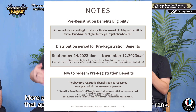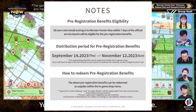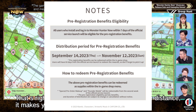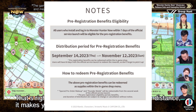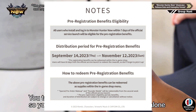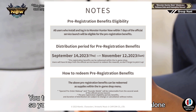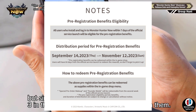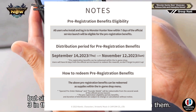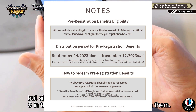Not only do you have to pre-register, but you have to be there early on. They mentioned that the distribution period for pre-registration rewards starts on September 14th and ends on November 12th. Pre-registration benefits can be redeemed within the in-game shop, and users have 60 days from the official service launch to redeem the rewards, so don't forget to pick them up.